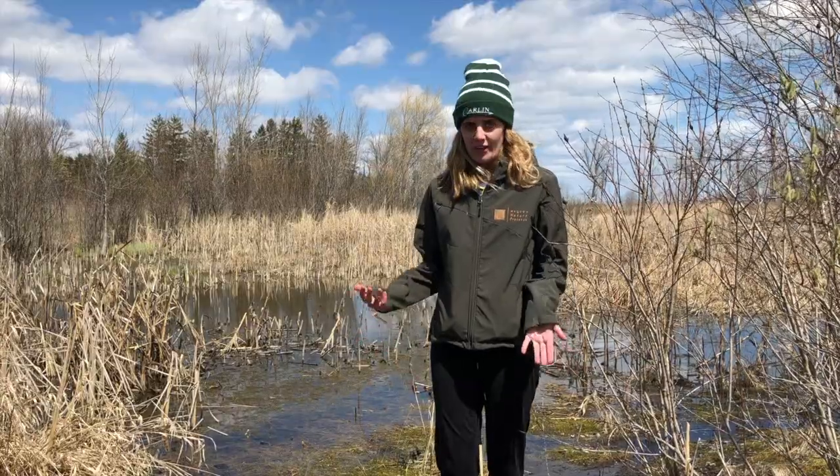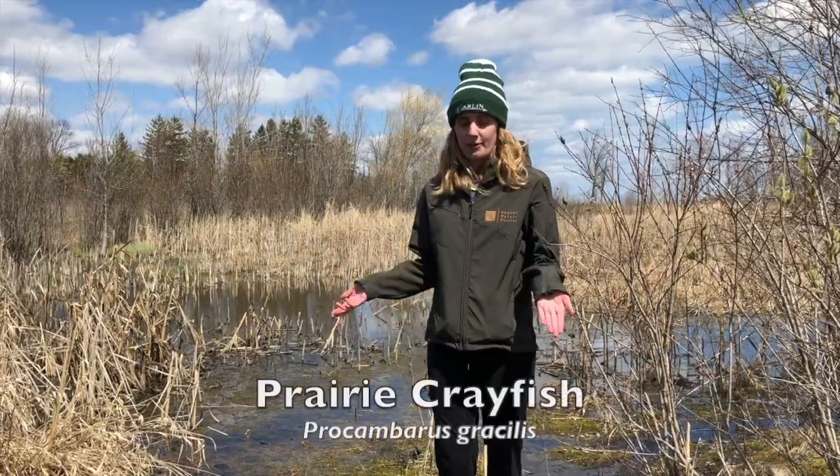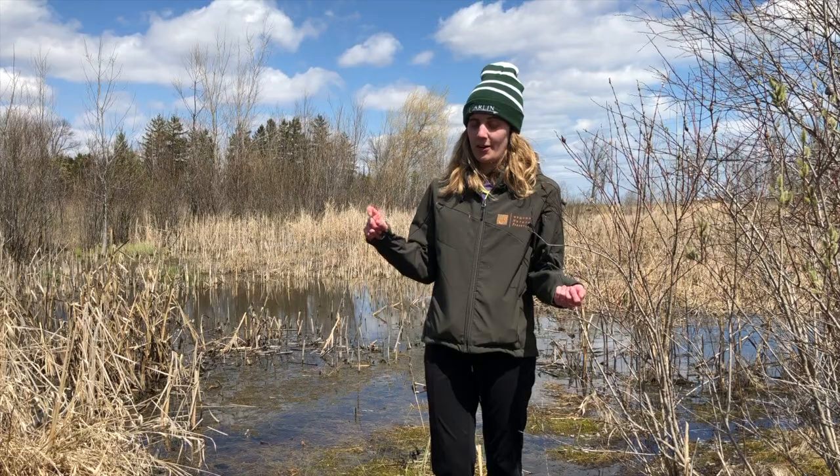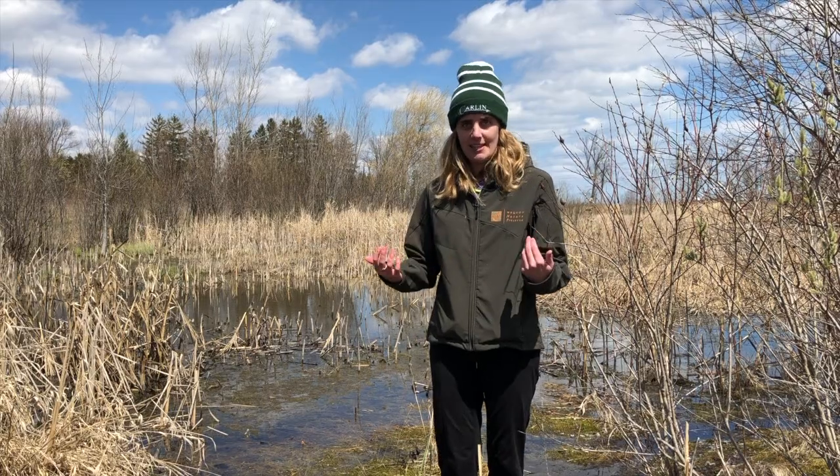Another creature that calls a wetland home is the prairie crayfish. Paul's Pond is actually where the first prairie crayfish was found here at the Mequon Nature Preserve. A cool thing about them is that they create these things called mud chimneys. When you walk by, you're going to see a little pile of mud with a hole in it. Some people think it's a snake house, but it's actually a home for these crayfish. They hang out in there during the heat of the day, and at night they emerge and start walking around looking for things to eat.